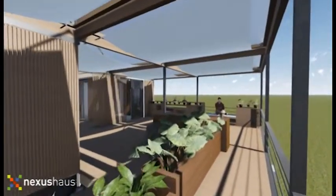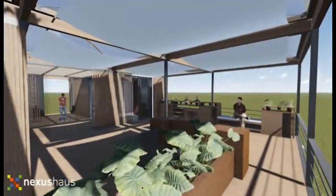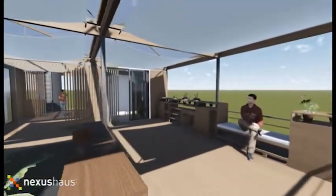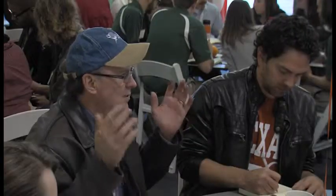The ideal setting for our house is going to be in an existing neighborhood fabric in Austin that already has an established character and culture to it. We're trying to design a house that can plug into something that exists so we can double density without changing the feeling of a neighborhood.